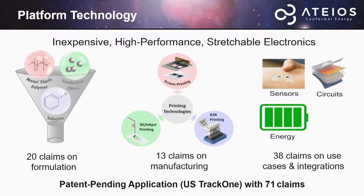Currently, this technology is patent pending with 71 claims, and a US Track 1 has been filed, so we'll be able to hear a response by this November. The core IP consists of 20 claims in formulation, and we decided to have a picket fence strategy around this IP, protected by 13 claims in manufacturing as well as 38 claims in use cases.